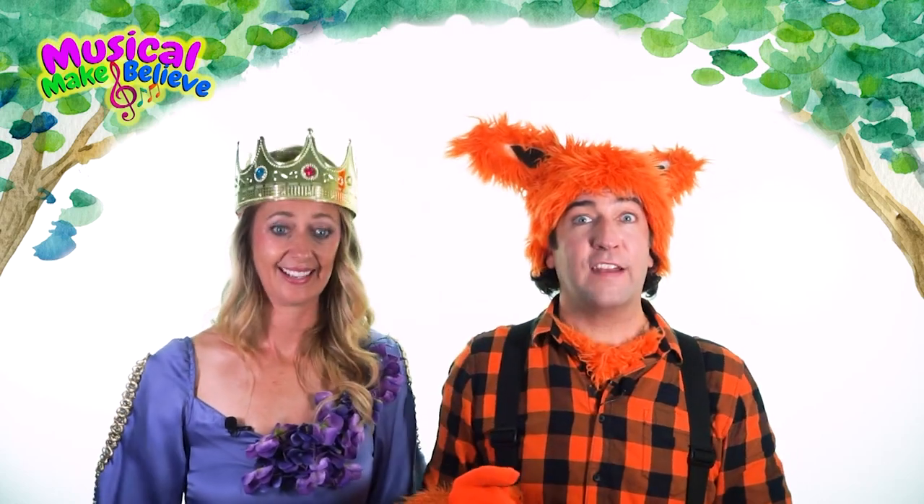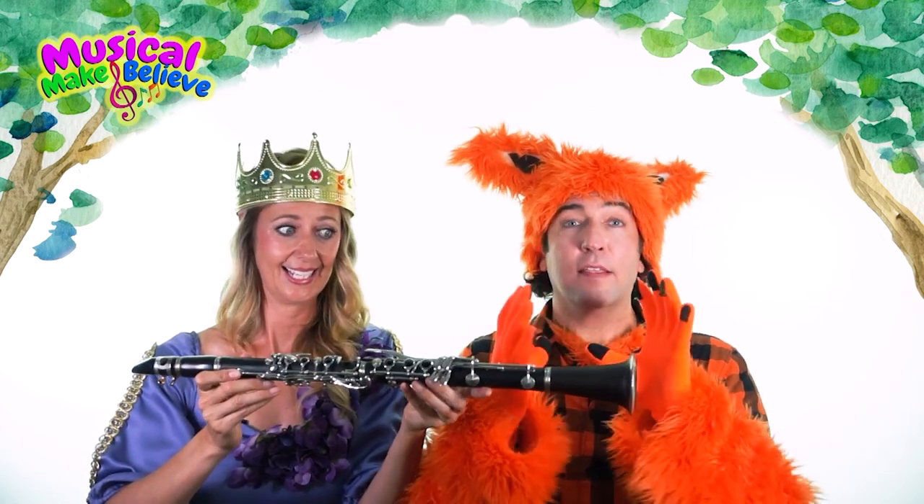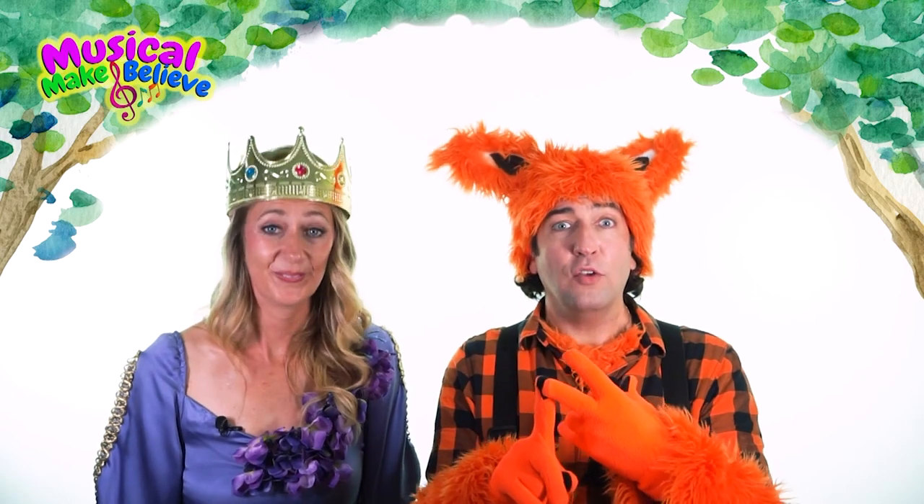Yes, that is the standard B-flat clarinet, which looks like this. Yeah, and it's the most popular. It's often used in orchestra music and solo clarinet music.